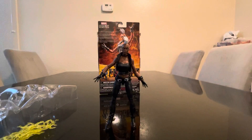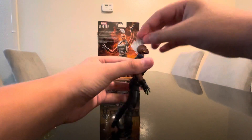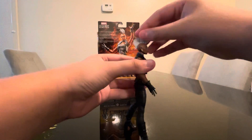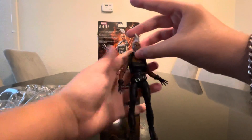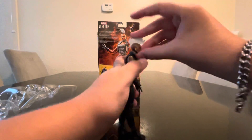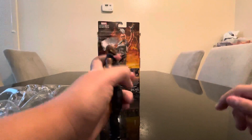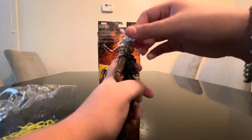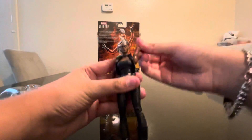Okay, so for articulation: her head can move up and down, not that much downward. She can go side to side and front and back. She can rotate her head to about 160 degrees. Her arm can move around and rotate.